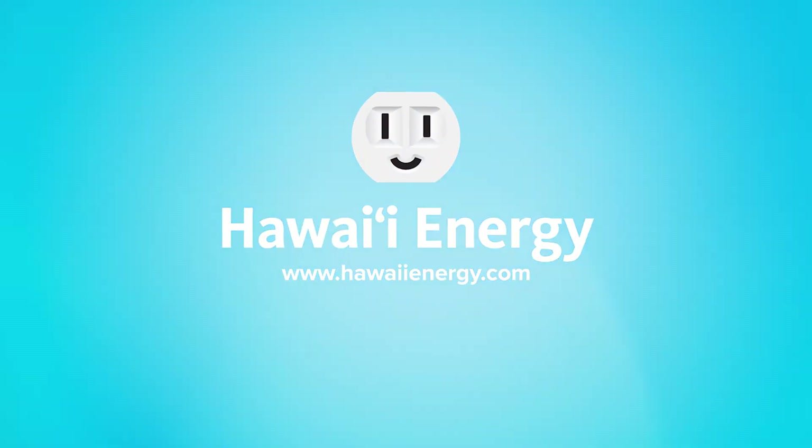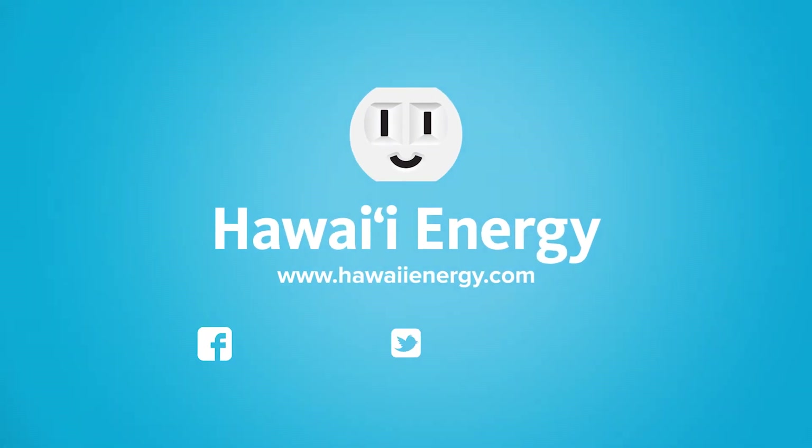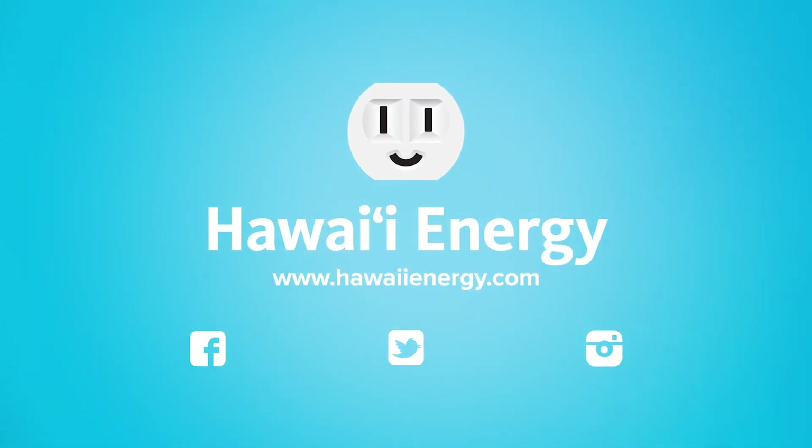These bloopers are going to be good. Learn more at hawaiienergy.com and follow us on social media for the latest news and program updates.